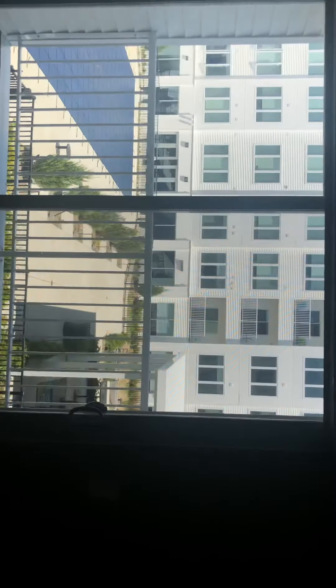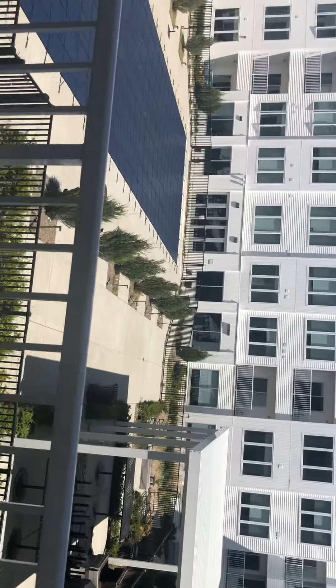Bedroom with balcony. And up to the balcony.